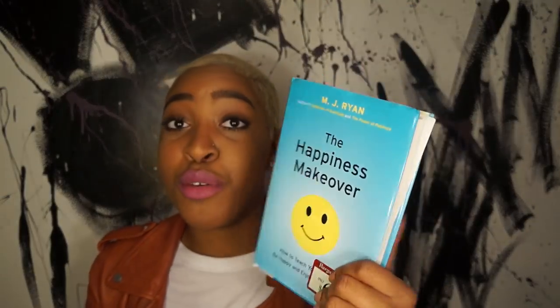Next is my book — 'The Happiness Makeover.' I'm trying to be happy with what I have, which is a big problem in our society, especially with social media. Everyone has a filter on their life and only shows you what they want you to see. Learning that happiness is something you have to actively work on — that's where I'm at.